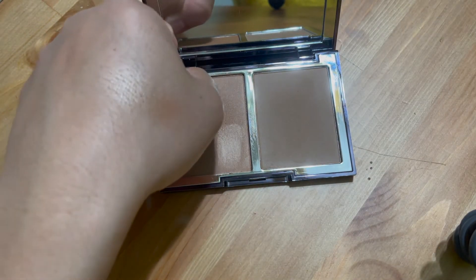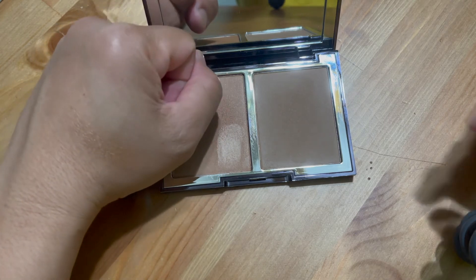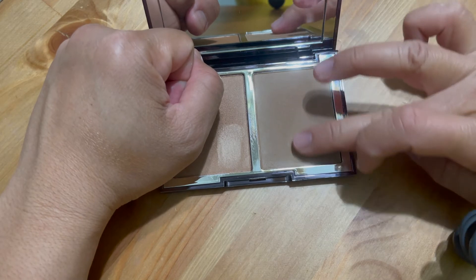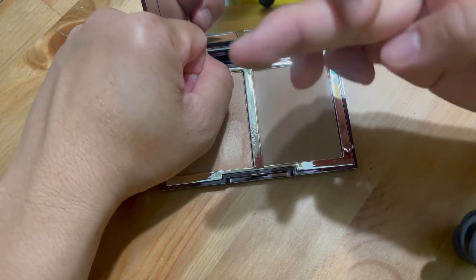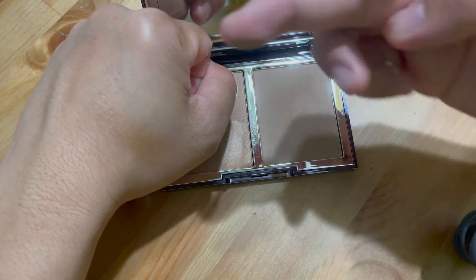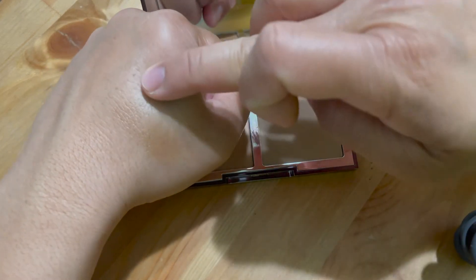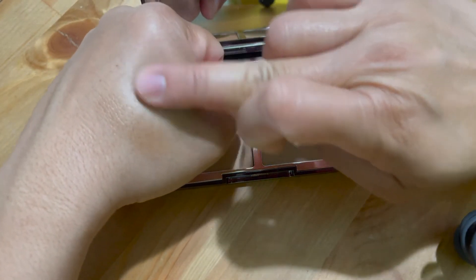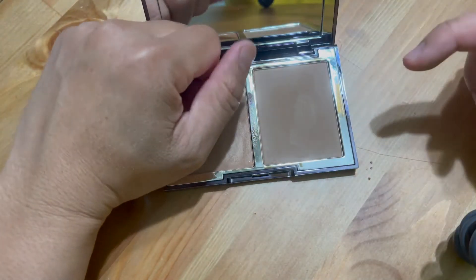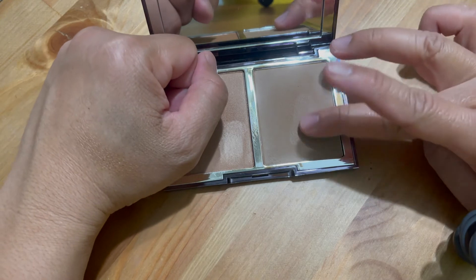It looks beautiful, very nice. The packaging is amazing — it looks like a luxury, very high-end product. I love the packaging. I'm not sure why I don't reach for it more.